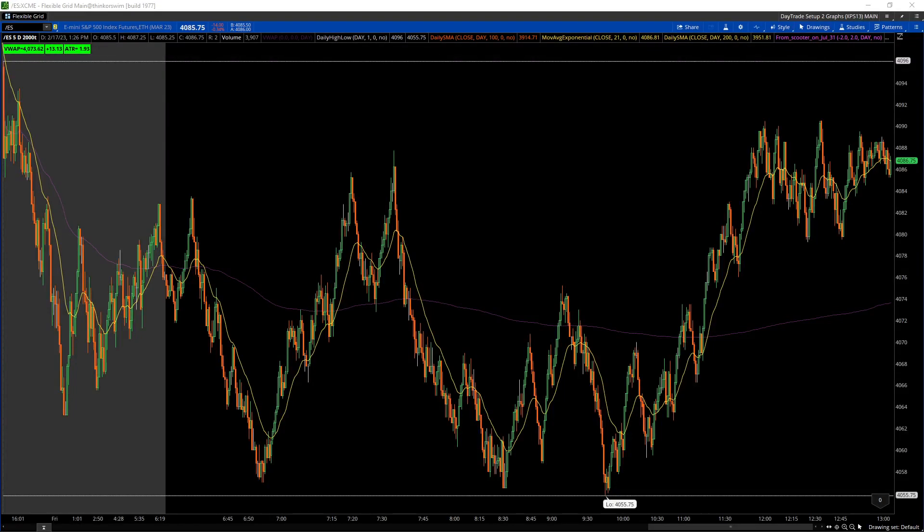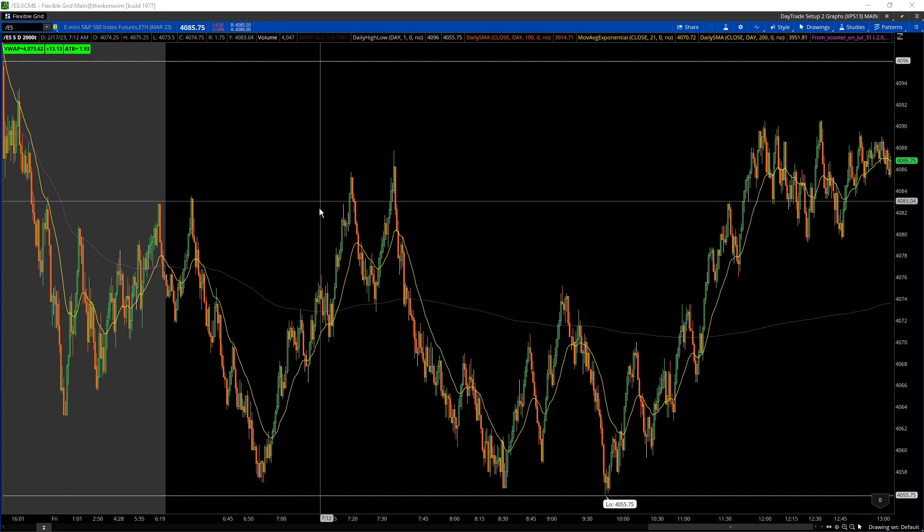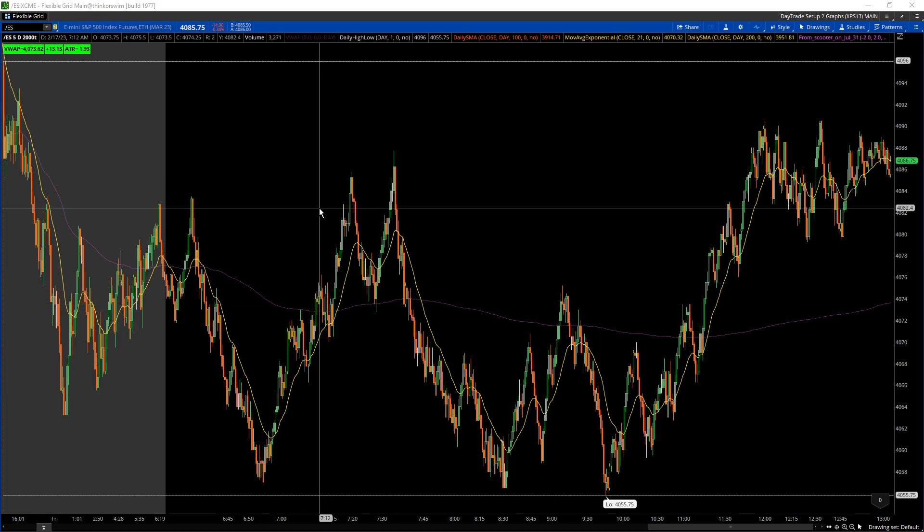February 17th, 2023. This is the S&P 500 E-mini Future 2000 tick chart on the Thinkorswim platform. Before I continue, I just want to point out that you don't have to watch the whole video. If you're just interested in specific times of day that I took a trade or saw something interesting, just go down to the description below — everything's timestamped.